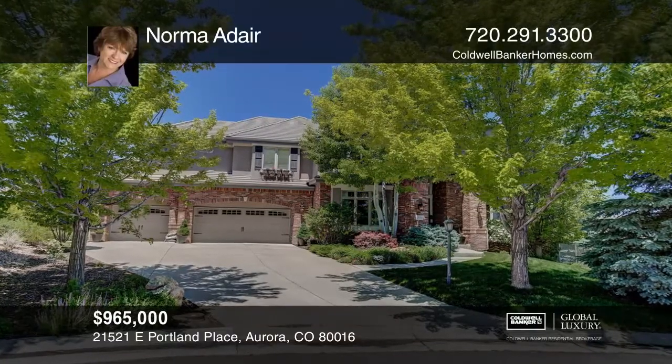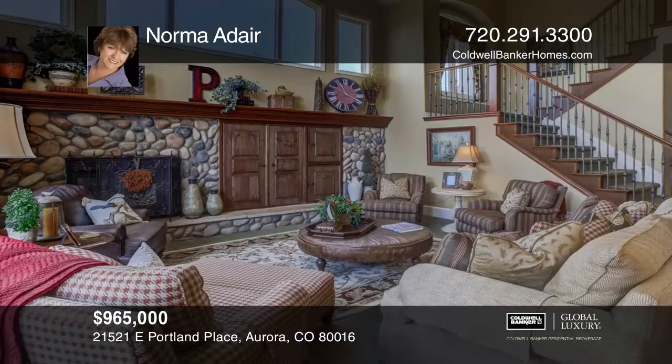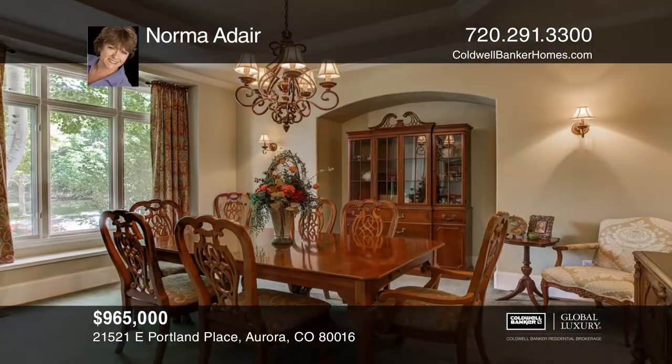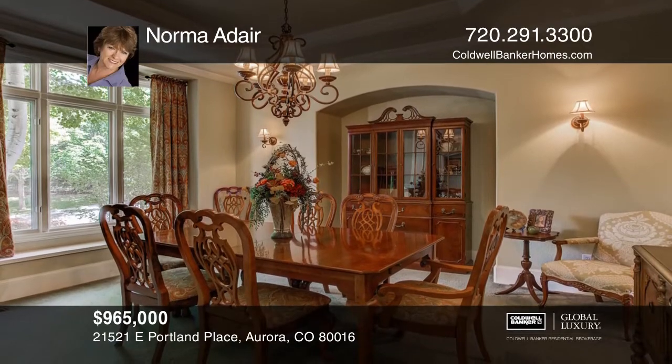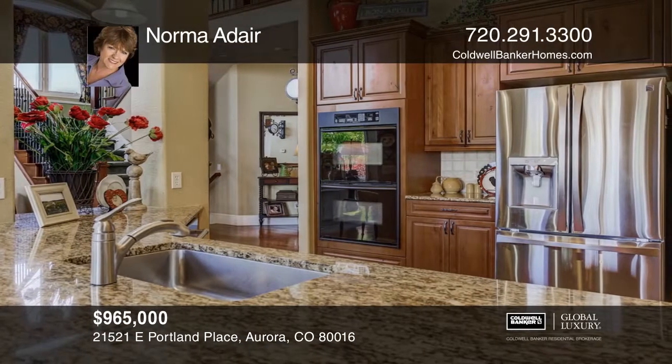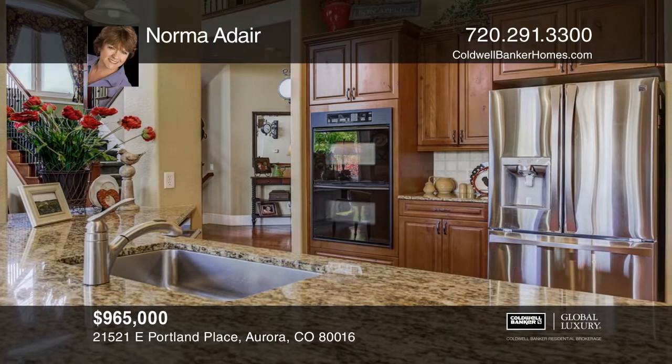This beautiful home has six bedrooms and six baths, impeccably maintained and updated with a finished basement. The backyard has a nice deck off the family room, stepping down to one patio with a fire pit and another with a gazebo overhead, plus a wonderful built-in barbecue and seating.